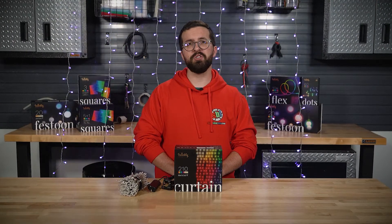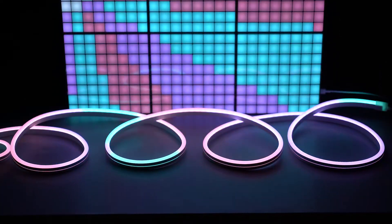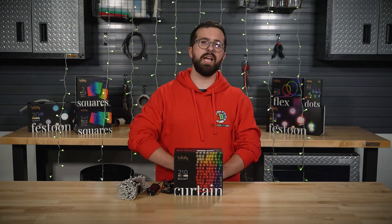I hope you enjoyed this brief product introduction. If you did, please give us a like and a follow, and be sure to check out our other videos on Twinkly's smart LED lights. If you'd like to learn more about Twinkly Curtain, head to SuperBrightLEDs.com.